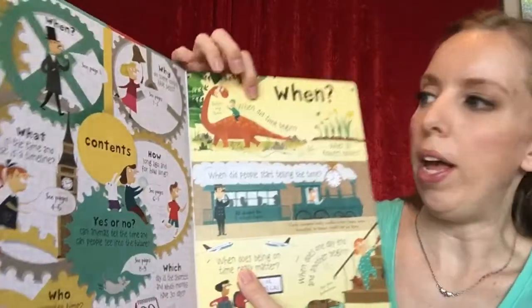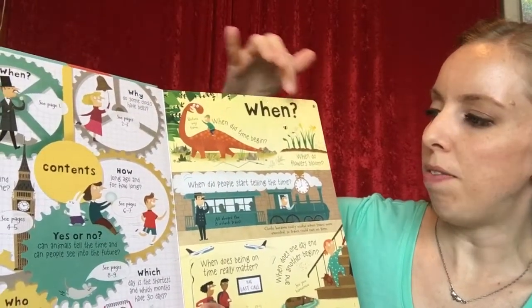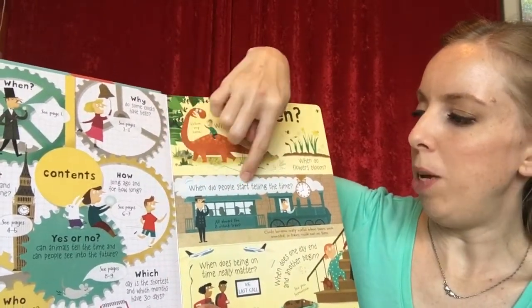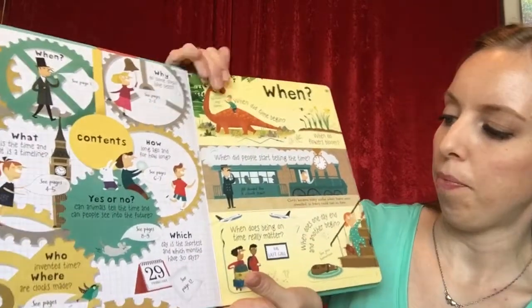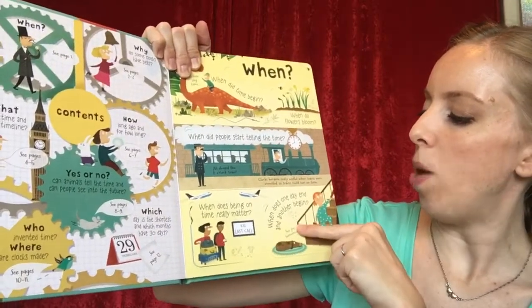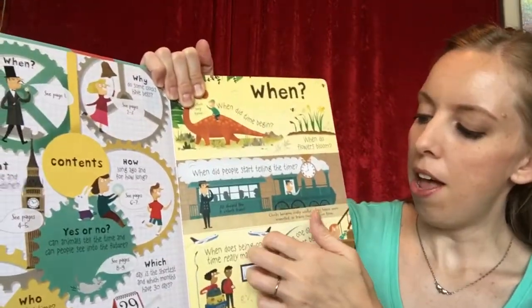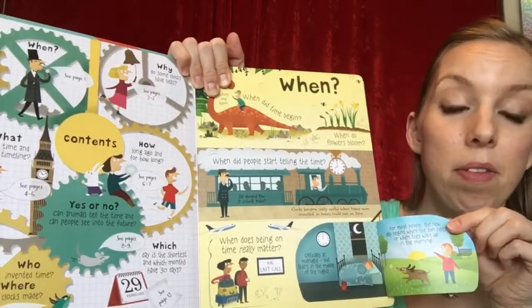The first section is 'When,' and it has questions like: When did time begin? When do flowers bloom? When did people start telling time? When does being on time really matter? When does one day end and another begin? All of these 'when' questions have little lift-the-flap answers.